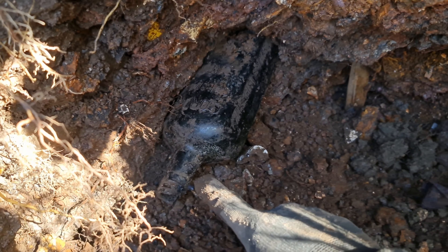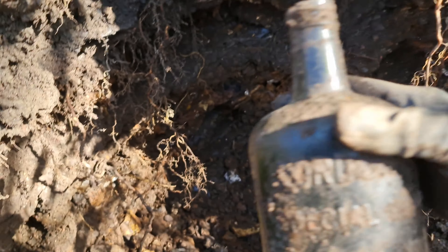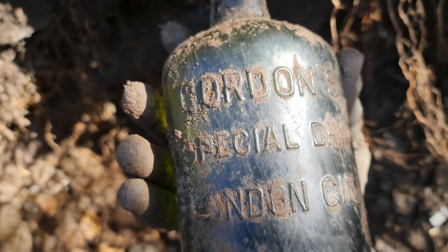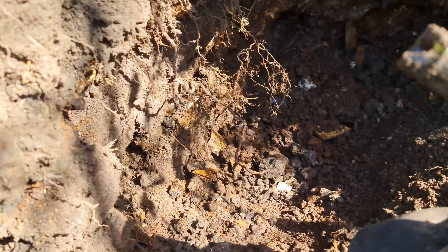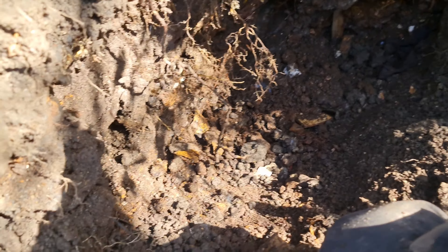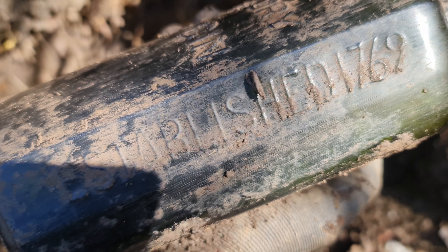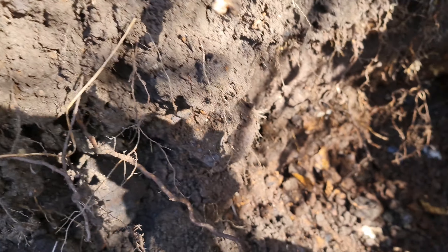We've got ourselves a bottle just there — it looks to be a gin. Yep, old Gordons — Gordons Special Dry London Gin, established 1769. Established 1769! The top is smashed though.